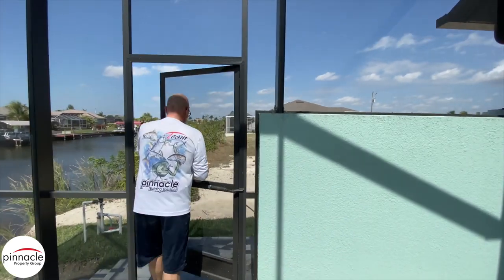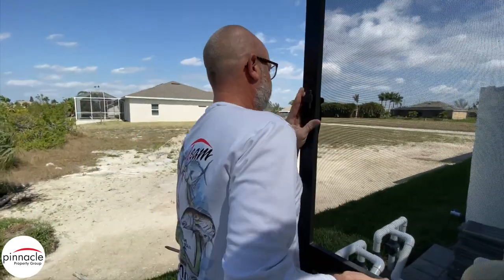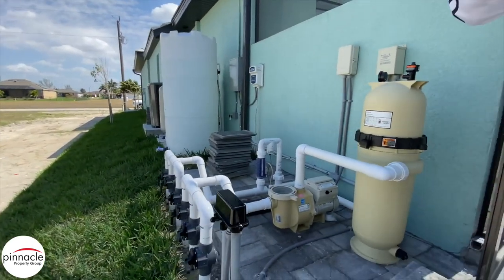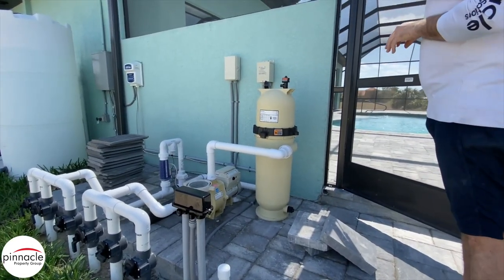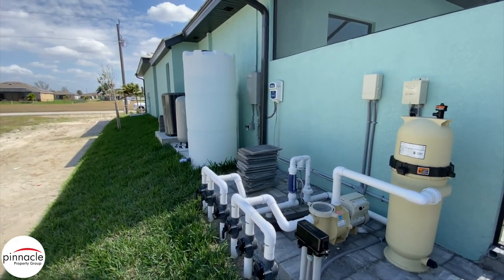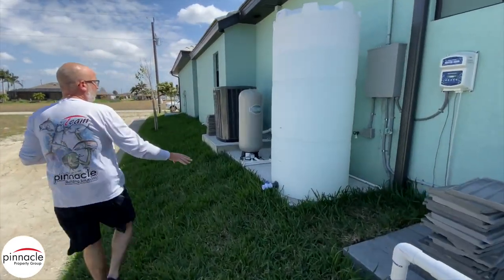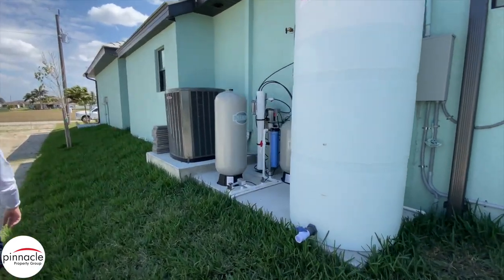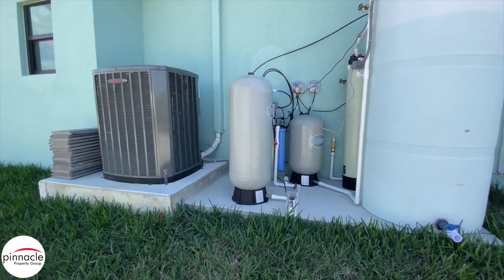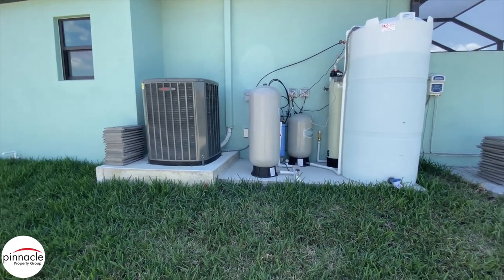We have the pool equipment going back over here, and then normally where you would have the pool equipment, you see the RO equipment. A lot of people ask what that's going to look like and here you go. And then we have our AC unit over here.